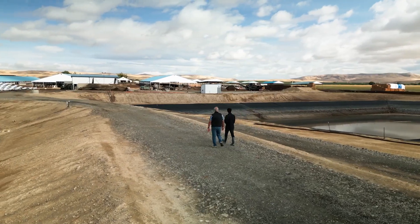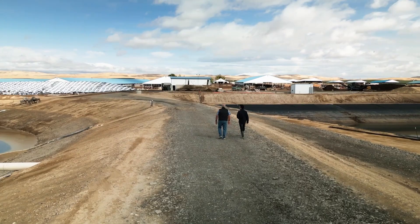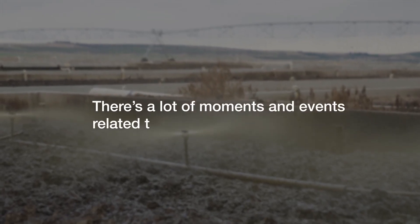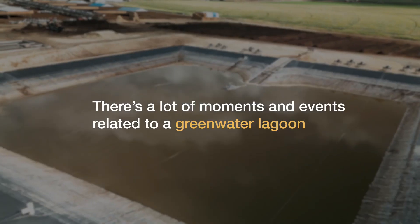When I first moved here, one of the things that became evident is that the way they irrigated here was kind of an old-fashioned way. If you've been a dairy farmer, there are a lot of moments and events related to a green water lagoon. That's our biggest liability.